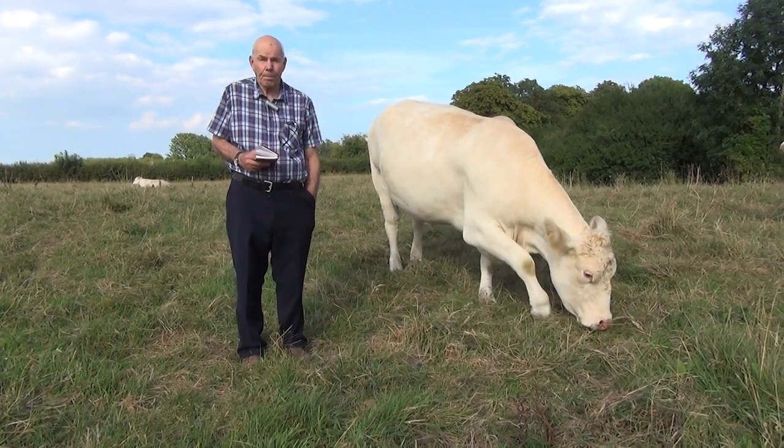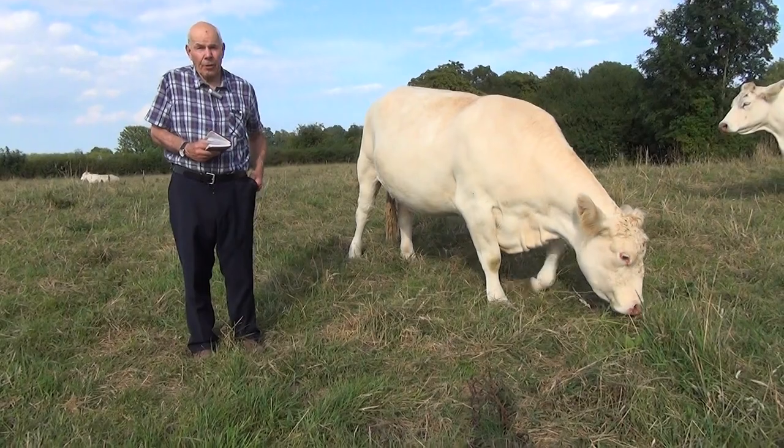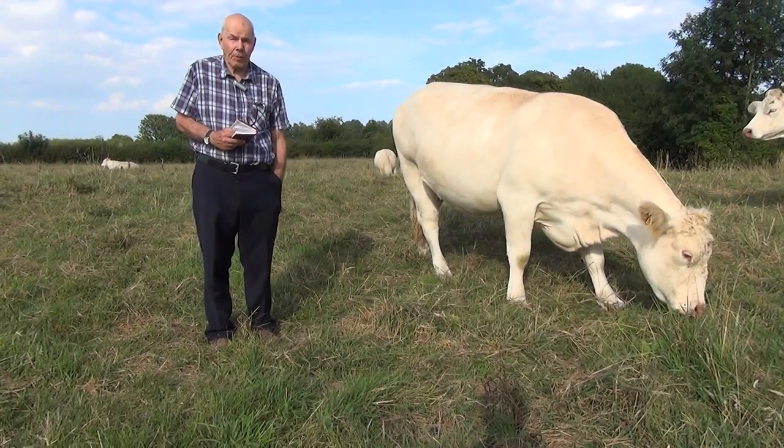Hello, I'm Ralph Needham. I'm pleased to welcome you to Cochentran again to see another view of our Cochentran cattle.